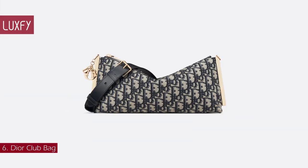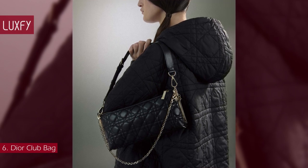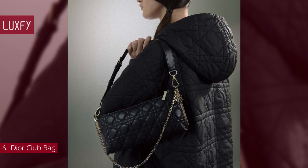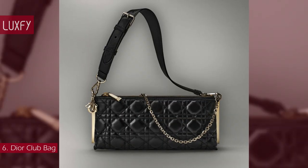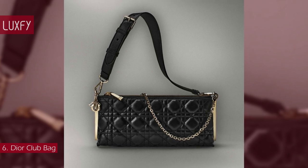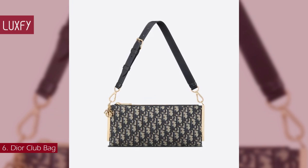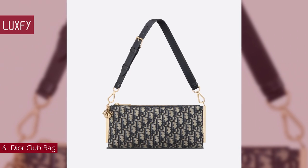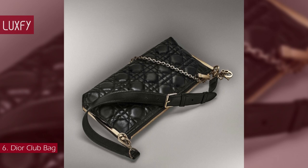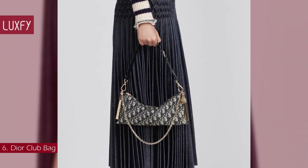Number 6: Dior Club Bag. New for the Summer 2023 season, the Dior Club Bag stands out with a functional design that combines the house's codes of modernity and refinement. Its supple form, crafted in blue Dior Oblique jacquard or in black cannage lambskin, is enhanced by Dior charms and gold-finished metal details. Featuring an adjustable and removable leather shoulder strap as well as a removable chain strap, the versatile bag is ideal for daytime and evening wear alike. The Dior Club Bag is sold for $2,900, always linked below in the description box.